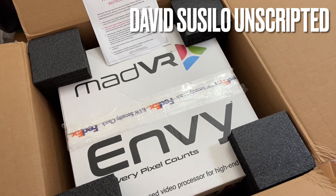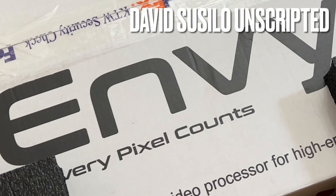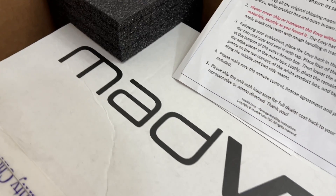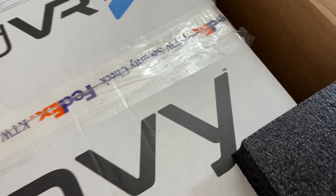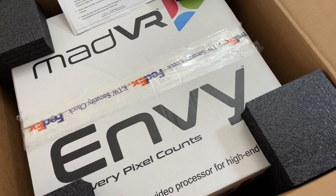That is correct, ladies and gentlemen. Today is the MET VR NV Xtreme. It's a $17,000 Canadian video processing unit, reportedly much better than the Lumogen. So we'll see.